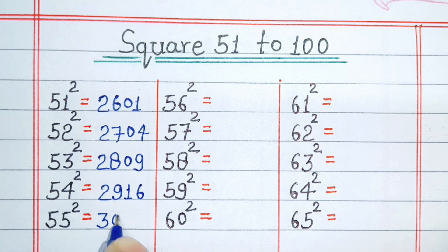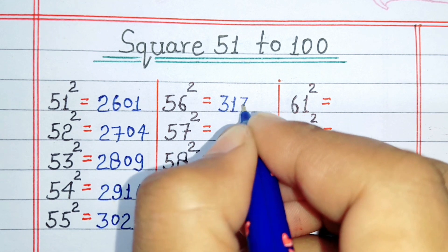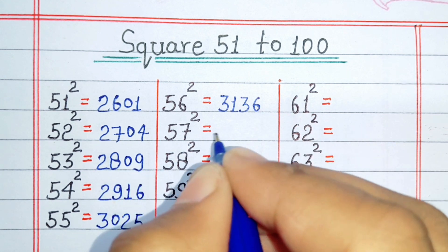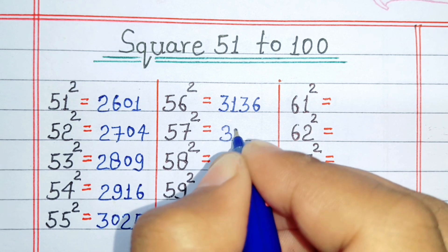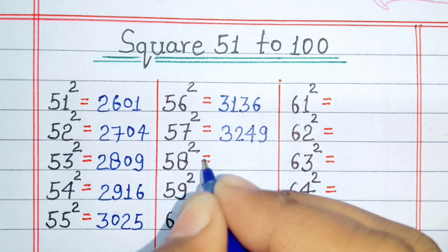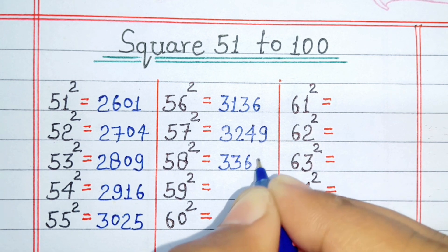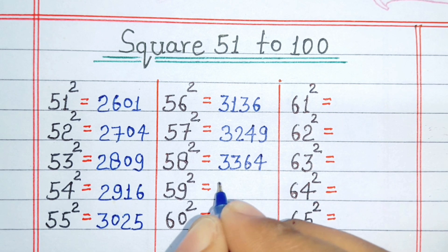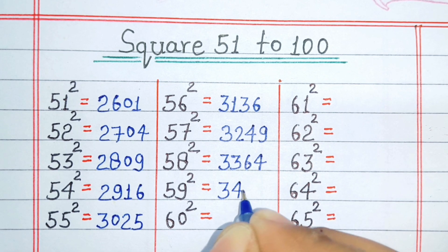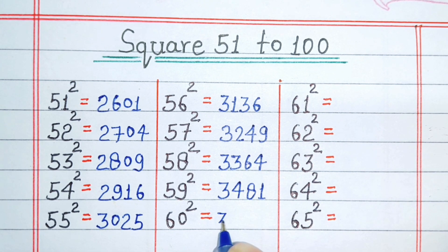Square of 55 is 3025. Square of 56 is 3136. Square of 57 is 3249. Square of 58 is 3364. Square of 59 is 3481. Square of 60 is 3600.